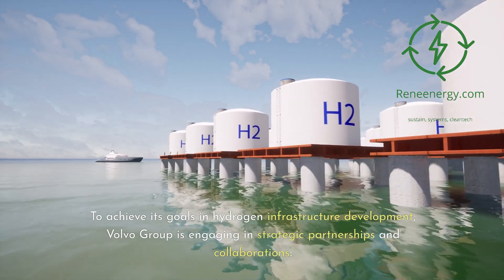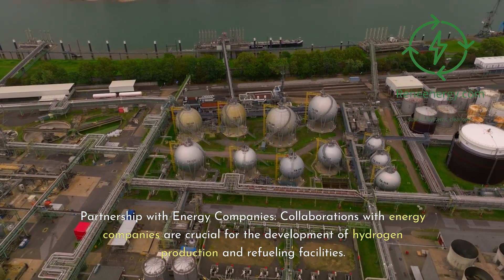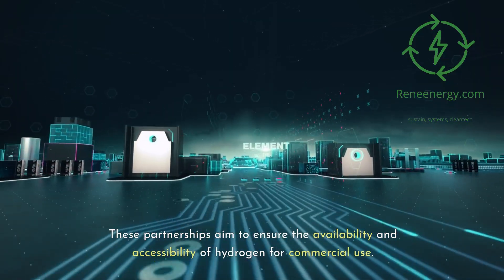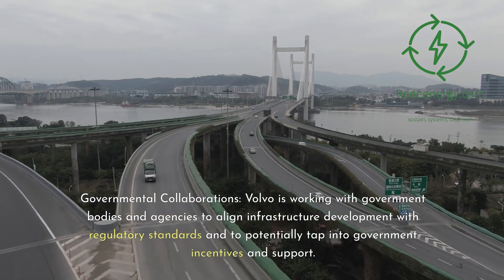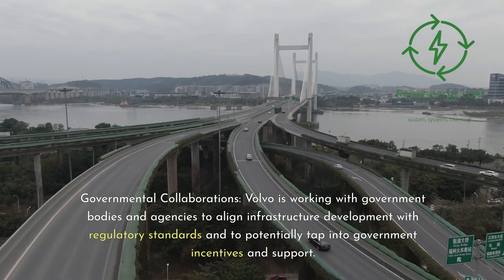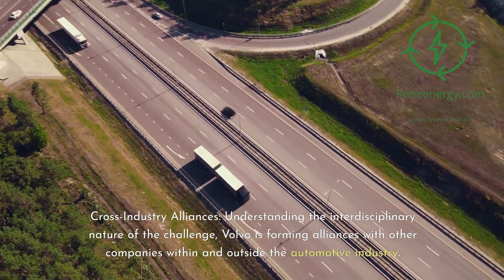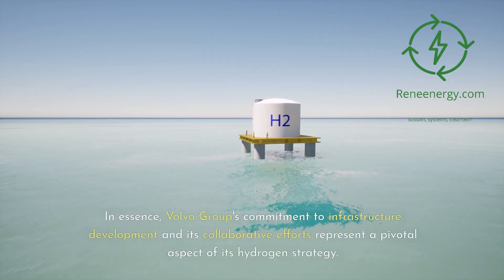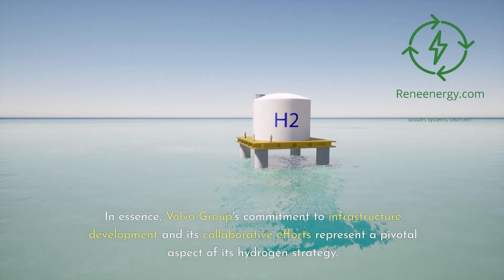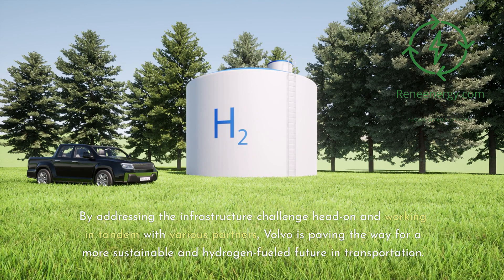Partnerships and Collaborations. To achieve its goals in hydrogen infrastructure development, Volvo Group is engaging in strategic partnerships and collaborations. Partnerships with energy companies are crucial for developing hydrogen production and refueling facilities, aiming to ensure the availability and accessibility of hydrogen for commercial use. Volvo is also working with government bodies and agencies to align infrastructure development with regulatory standards and to tap into government incentives. Additionally, Volvo is forming cross-industry alliances, pooling resources, knowledge, and technology to accelerate infrastructure development, thus paving the way for a more sustainable and hydrogen-fueled future in transportation.